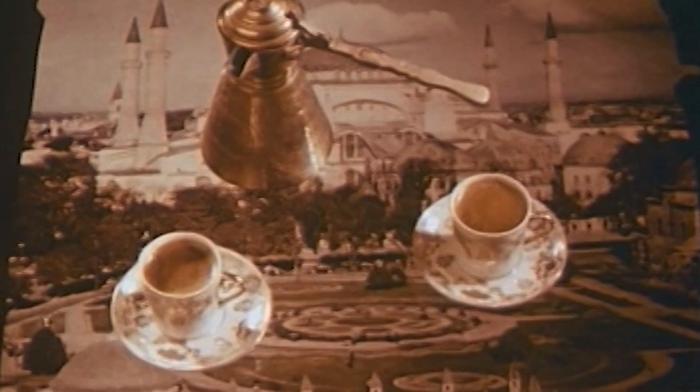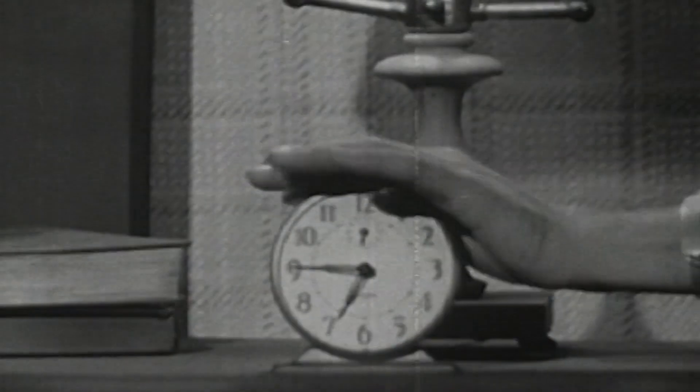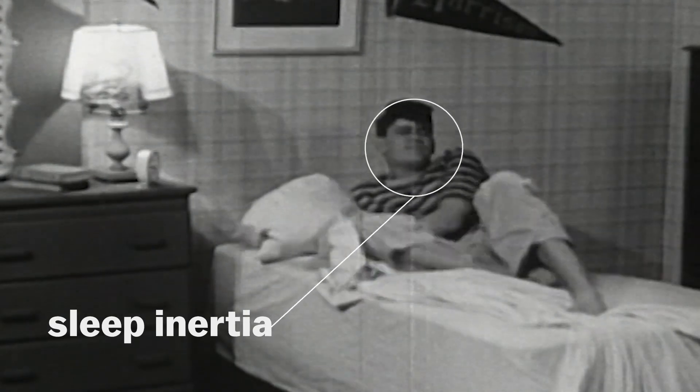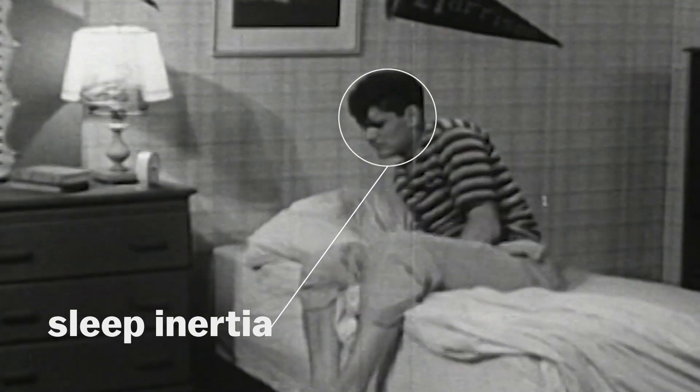The challenge of the coffee nap is to time it just right. You want to drink it quickly, so maybe you could do espresso shots or iced coffee if that makes it easier, and then set an alarm before you fall asleep to wake up within 20 minutes. Because if you nap too long, you're much more likely to enter deeper stages of sleep, and you'll have what scientists call sleep inertia, which is basically grogginess.